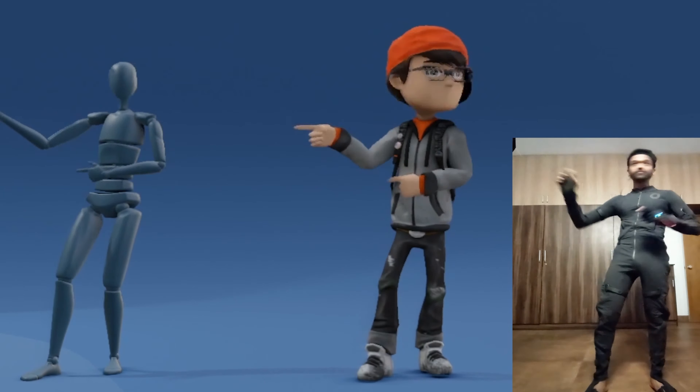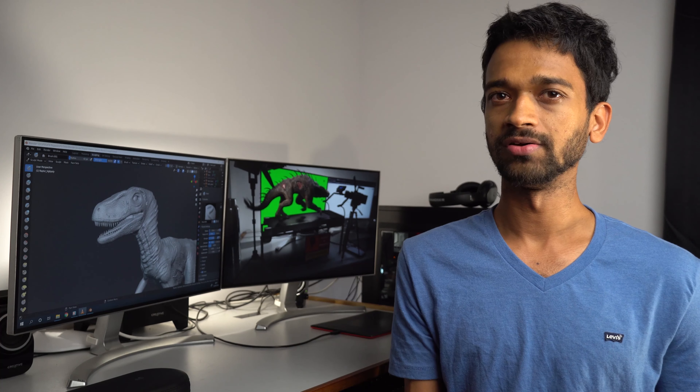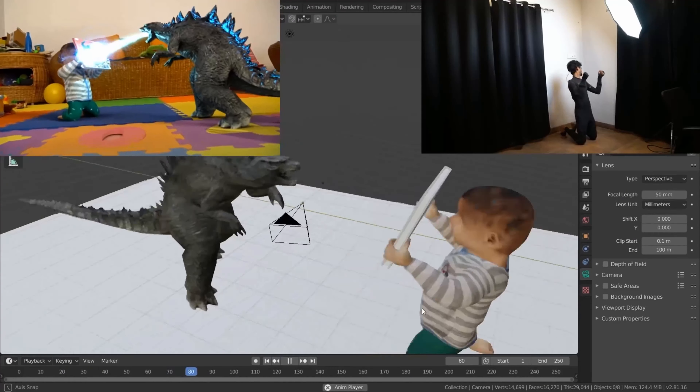Earlier when I did character animation manually with keyframes, I would want all of that to be seen in the final video even if the story didn't require it. Now it just doesn't matter. If something is not good enough, I just re-record it again.